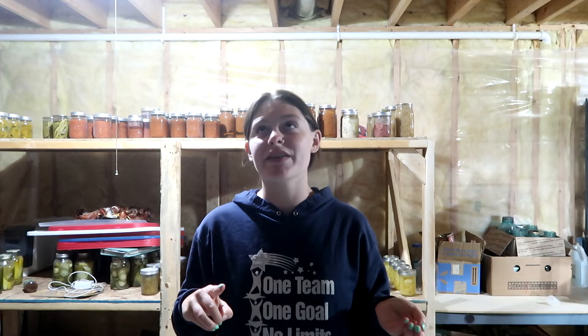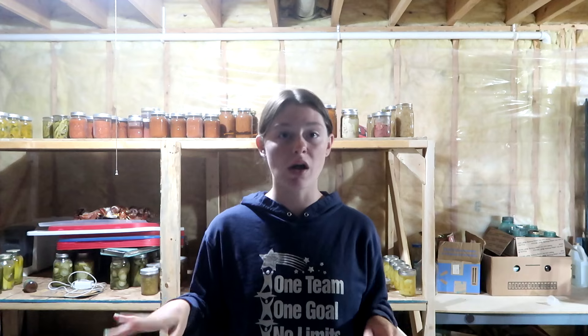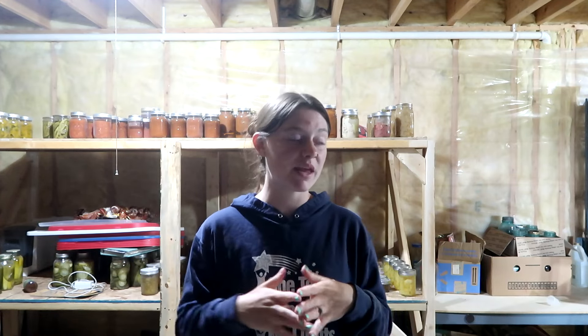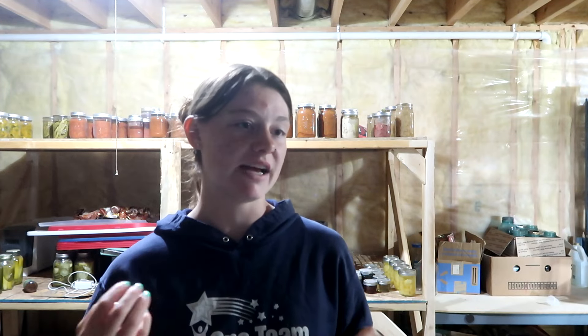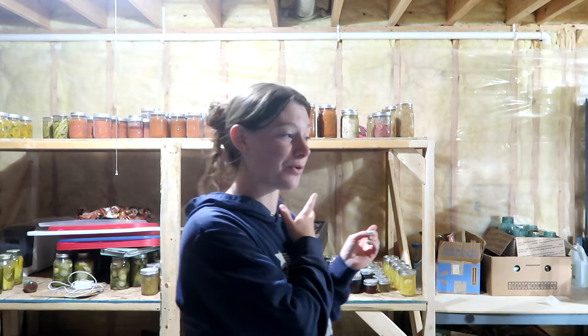Today I want to go through all my canning stuff and food storage, get things organized and put up. We got these shelves from Sam's Club and just got them put together last weekend, which makes this project possible. I'm hoping that by the end of 2025 this will be a full-on grocery store. We're going to be moving our chest freezers in here and probably getting another refrigerator for ferments and things. That is the overall end goal.